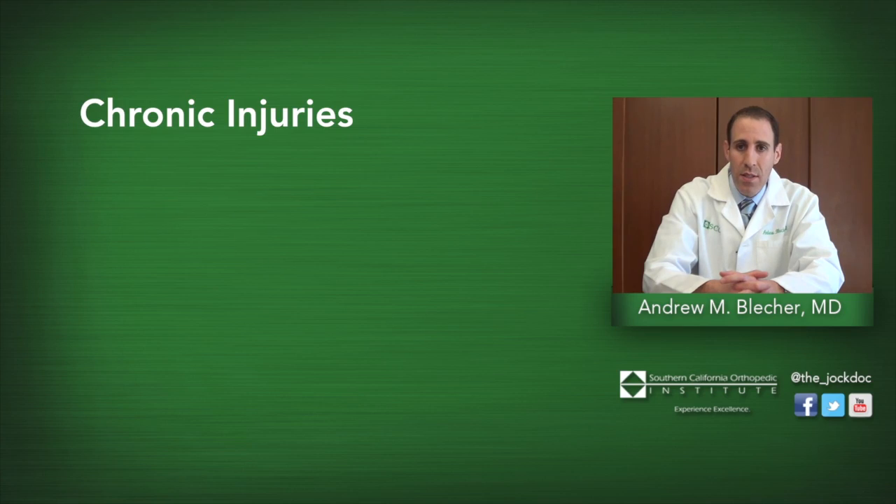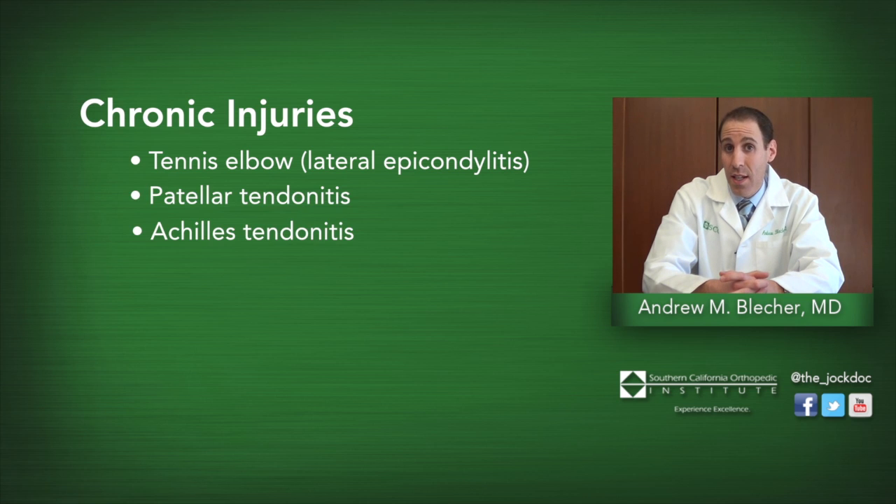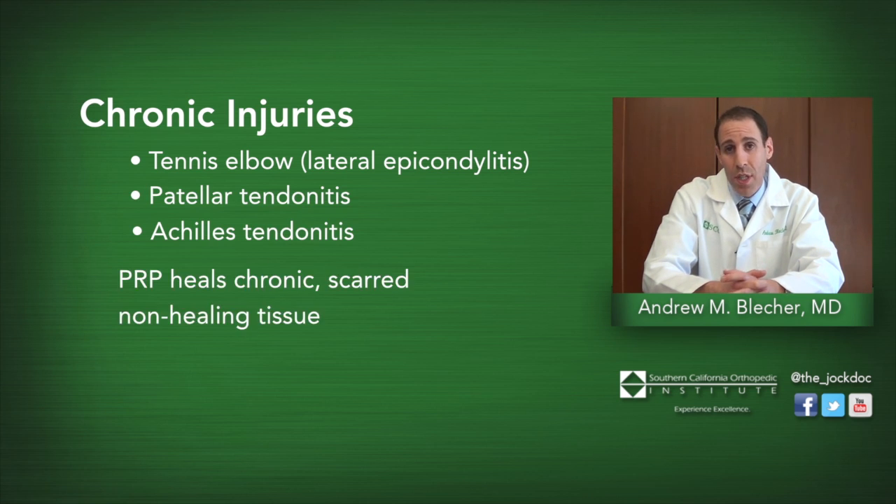The second instance is a chronic injury — an injury that just isn't healing with normal treatment. Common instances include tennis elbow, patellar tendonitis, and Achilles tendonitis. For these types of situations, we will use PRP to assist in healing an injury that is not otherwise healing through other means.